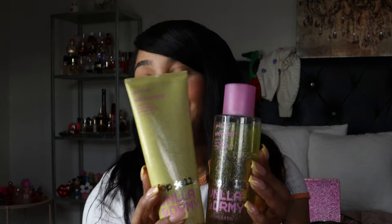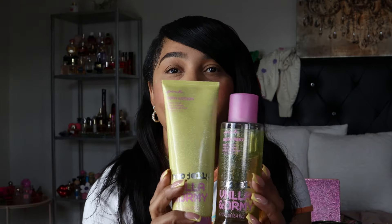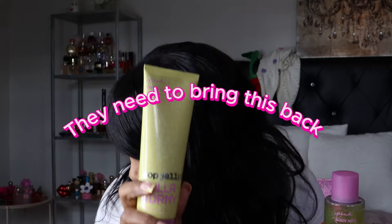Moving into body care — the Victoria's Secret Pink Pop Jelly Vanilla Dreamy set. I cannot stop using this. It smells so good; the notes are sweet pear, pink jasmine, and bubblegum pop. I love it so much that I have about five backup bottles of the lotion and two of the body sprays. It pairs perfectly with the Kayali perfume.